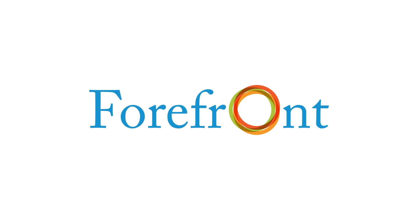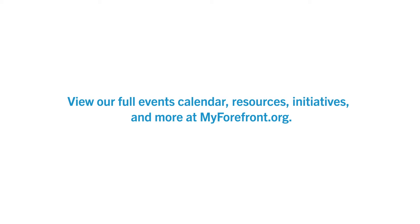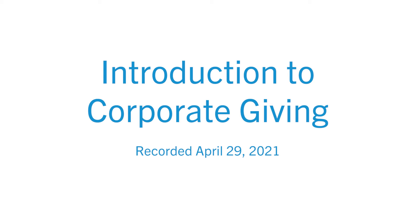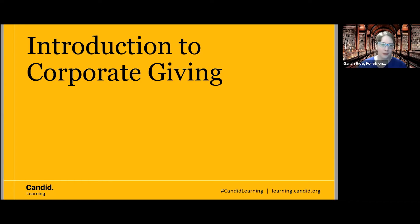Welcome everyone. My name is Sarah, and I'm going to be giving this presentation on our Introduction to Corporate Giving. It's the first time we here at the Forefront Library have offered this presentation, so please go easy on us.